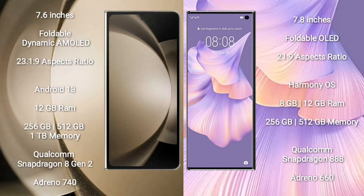Samsung Galaxy Z Fold 5 comes with a 7.6-inch foldable dynamic AMOLED display and aspect ratio 23:9. Huawei Mate X2 has a 7.8-inch foldable OLED display and aspect ratio 19:5:9. Samsung Galaxy Z Fold 5 runs on Android 13; Huawei Mate X2 runs on a different operating system.